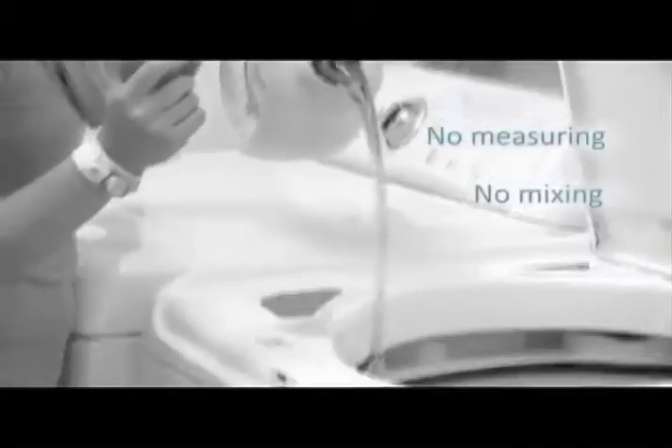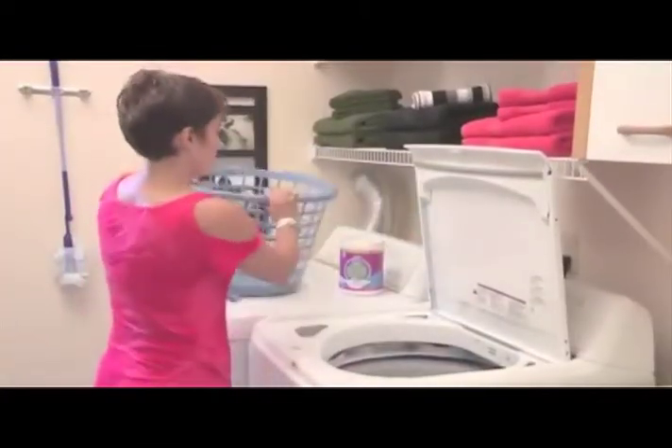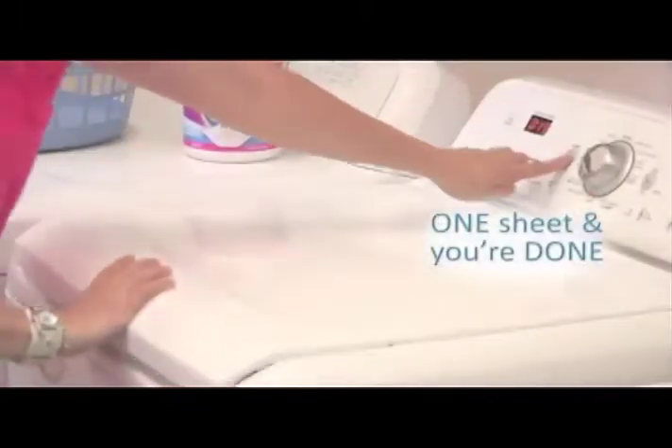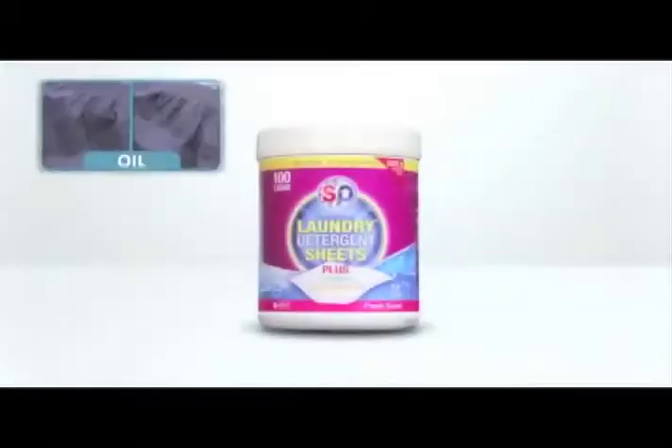No more measuring, no more mixing, no more pouring, no more storing or lugging huge boxes. Just one convenient laundry sheet, regardless of fabric, color or even water temperature. Toss it in and you're done.